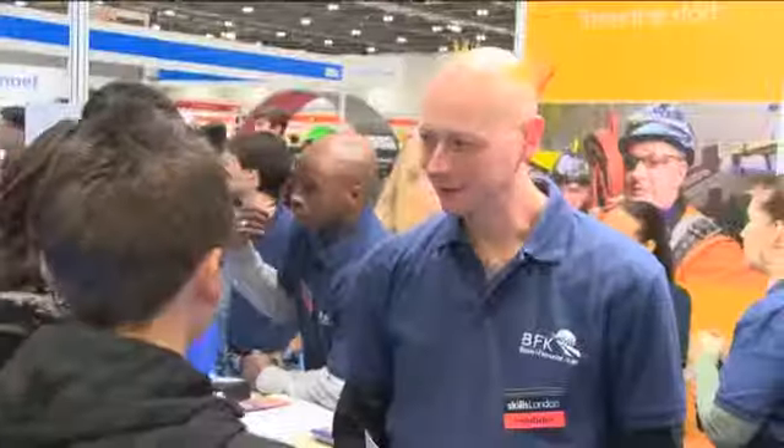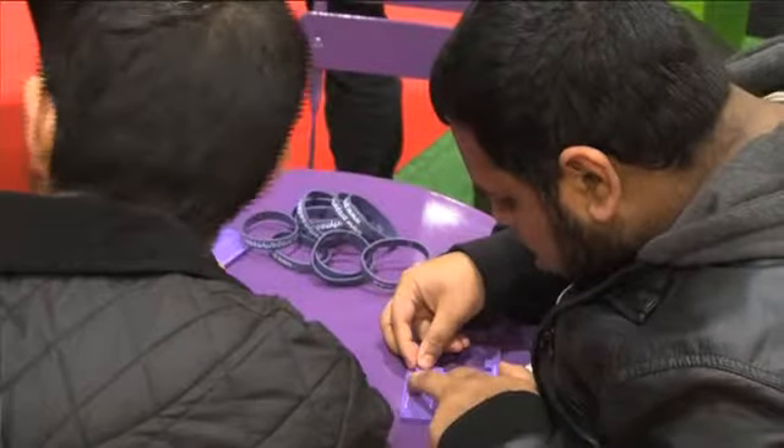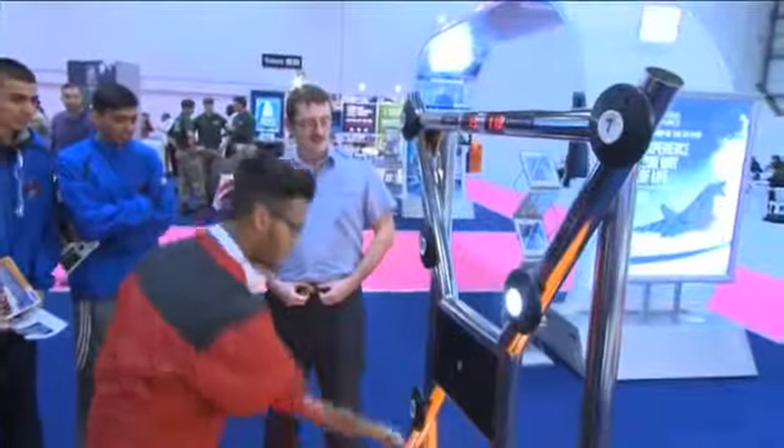What we find at our careers and skills event is that employers actually need to be interactive. If they come along just with a stand and a few men in suits and they're not that inspiring, the young people won't talk to them so much. But actually it's those stands that are interactive, showing off their careers in an inspirational way, that really get young people involved and get the most out of the exhibition.